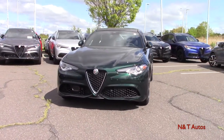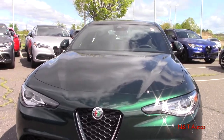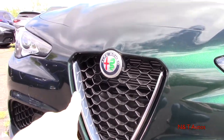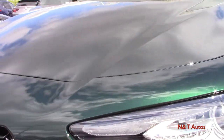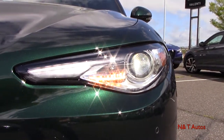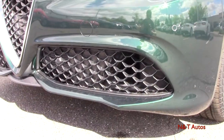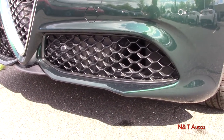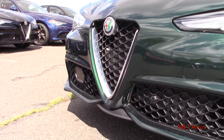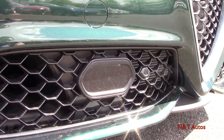Looking at the exterior details of the 2020 Alfa Romeo Giulia, we have the signature triangular grille with mesh on the inside and bright work around the outside with the logo up top. The headlights use a single bulb for both high and low beams, and it is HID-powered. Turn signals and daytime running lights are LED. There are also large air intakes below with body color bumpers and parking sensors across the front bumper, plus a sensor below for adaptive cruise control and forward collision assist.